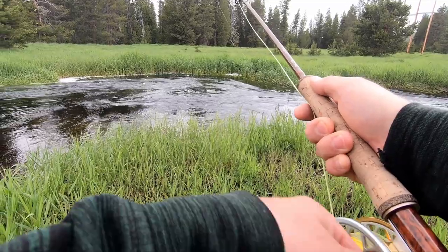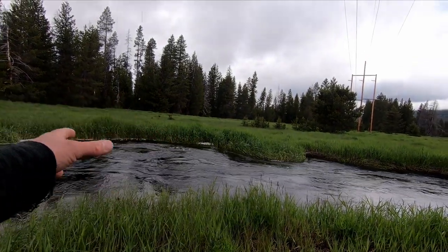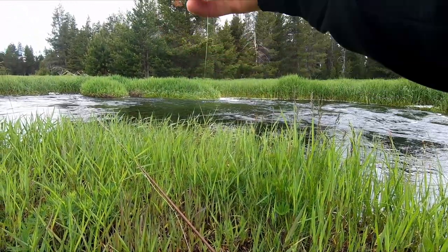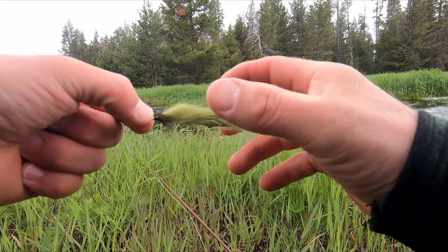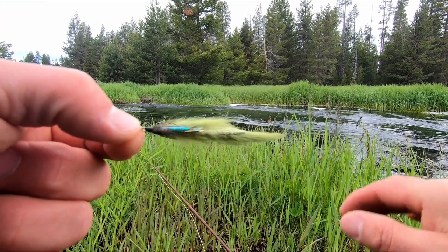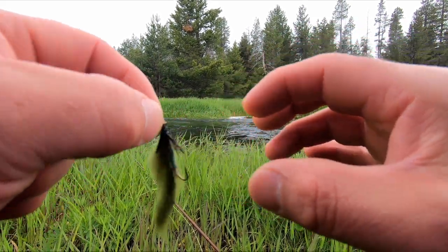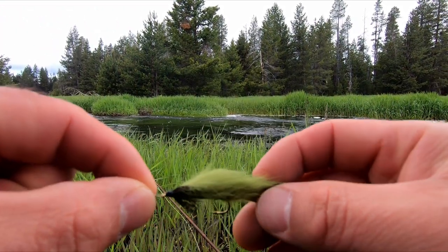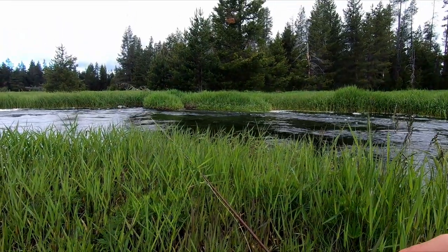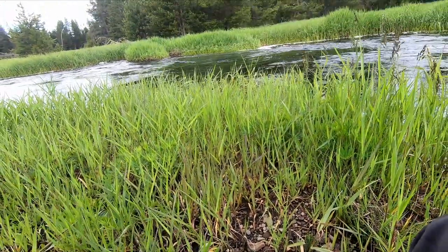Alright guys, I'm going to switch it up to a streamer — let me tie that and I'll be right back. Alright, I threw this guy on. Not exactly sure what it's called, but I was at this new fly shop the other day in Tualatin, Oregon and the guy suggested it. He said it's one of his favorites. I got a white one too, same pattern. I might just go to a regular old wooly bugger if this doesn't work, but let's try this guy out.